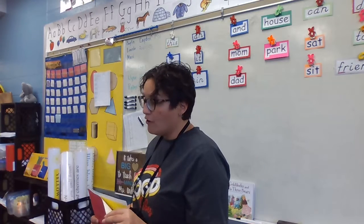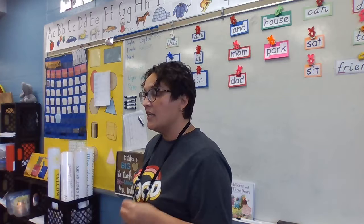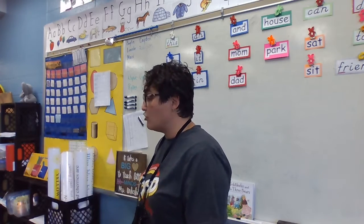So today, friends, for those of you who think you're done, I want you to really work hard on the things we said that make our writing easy to read. So when you come to me at my conference table, you can read it to me and I could read it to you. But before we go off to our seats, we're going to look at our friend's writing.